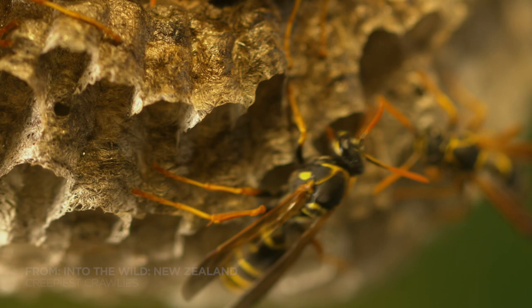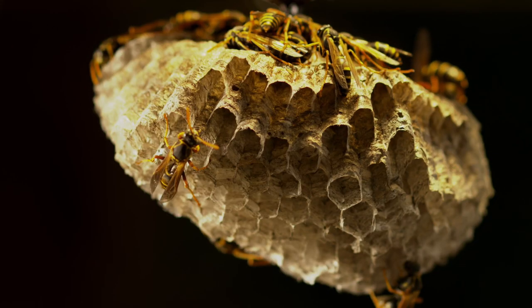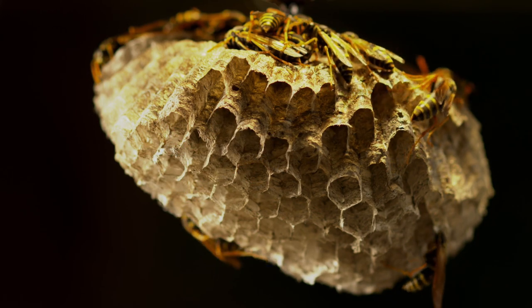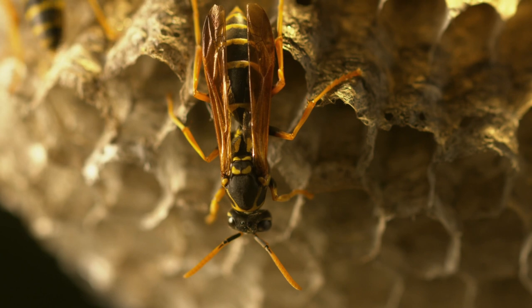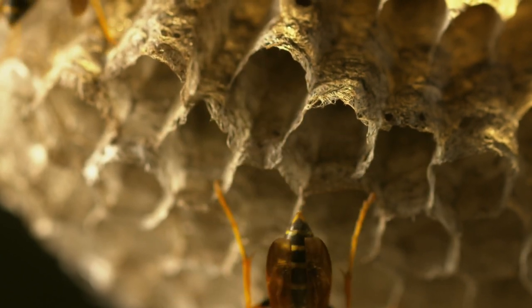The paper wasp. Their papier-mâché nests are made from plant fibres and saliva. Each nest is started by a single female, but unlike other wasp species, she's not a queen.